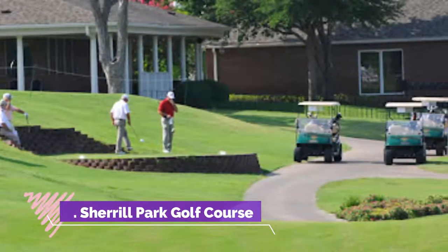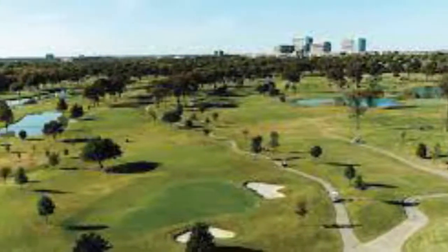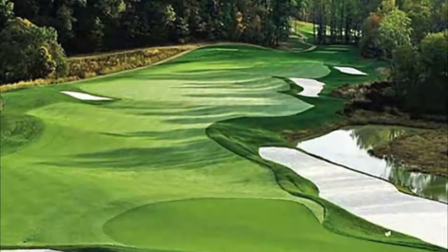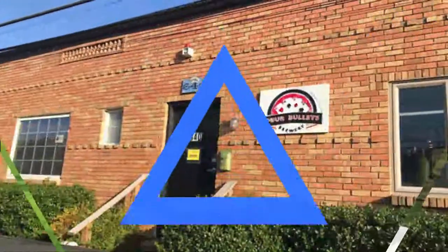Mediums include paint, sculpture, photography, and printmaking. Number three: Cheryl Park Golf Course. Located in the outskirts of Richardson and built in 1980, Cheryl Park Golf Course is considered one of the top 100 golf courses in Texas.